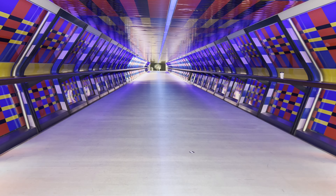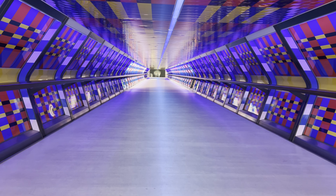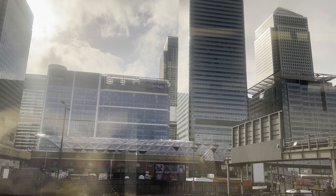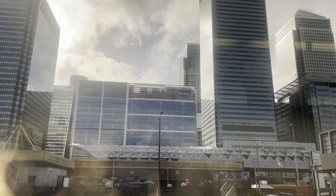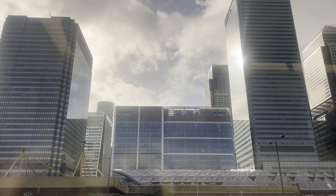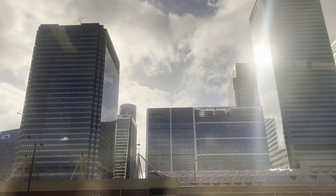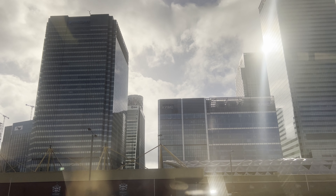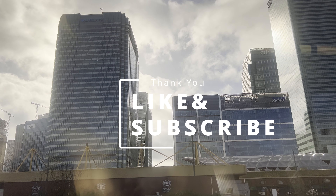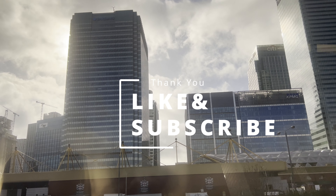As we conclude our journey through Canary Wharf, it's evident that this dynamic district is more than just a financial hub — it's a fusion of history, innovation, and culture. From the iconic skyscrapers that punctuate the skyline to the vibrant waterfront and cultural attractions, Canary Wharf offers a multifaceted experience. Thank you for watching, hope you enjoyed. Don't forget to like and subscribe, and see you in London.